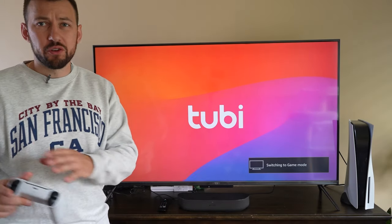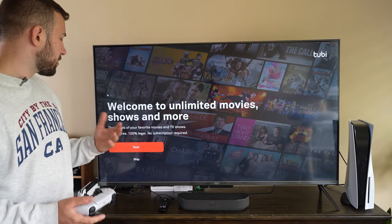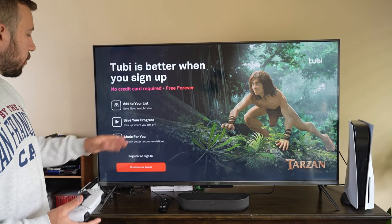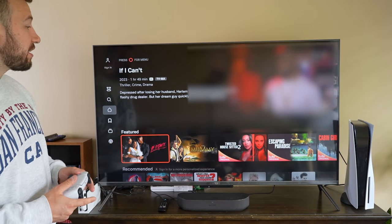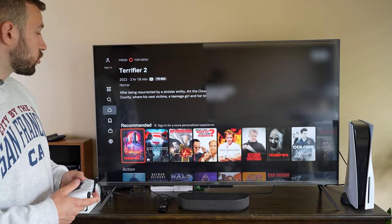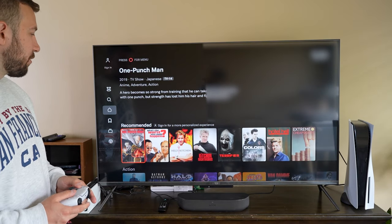You have to watch a few ads before or after the show or movie, or in between, but it's honestly not much. You don't even have to sign up for an account if you don't want to — you can continue as a guest and watch everything completely for free. They genuinely have brand new shows and movies, things that just came out last year — Batman versus Superman, Terrifier, One Punch Man.